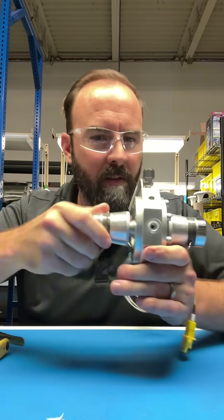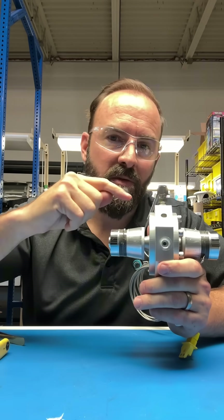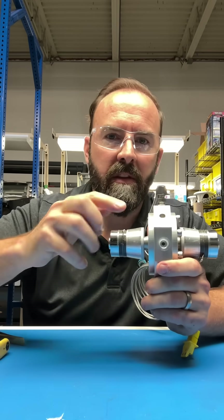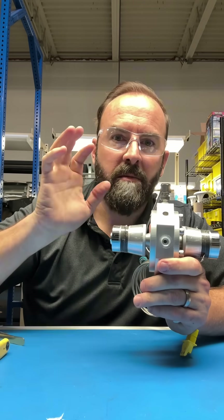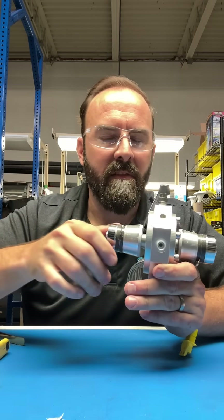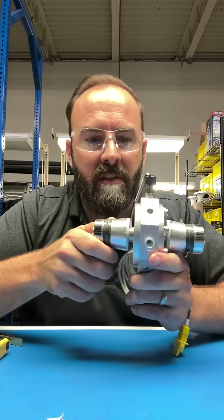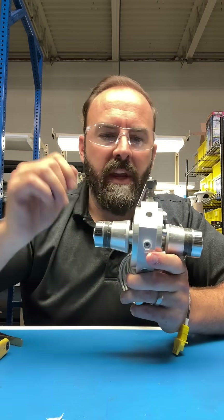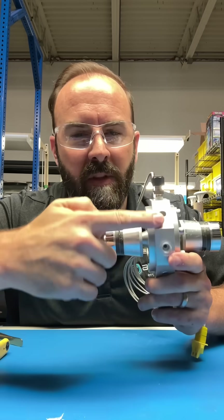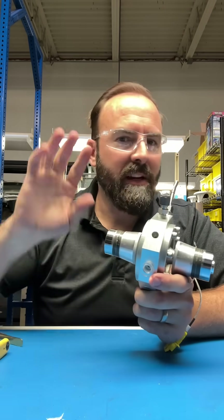Did you hear that thunk when this got screwed down? Part of that has to do with the resonance. The actual material is very thin around this hemisphere, so you get some harmonic activity when you thunk that down. That gives you some insight into the fact that these are sort of decoupled mechanically so that acoustic energy can get through there and not have to interact too much with the actual manifold on the outside. That goes back to our simulations.